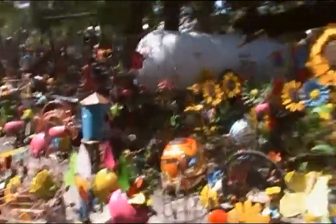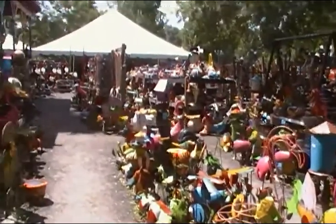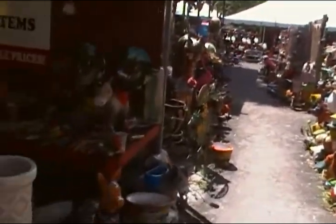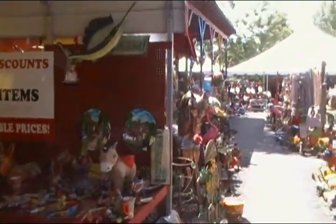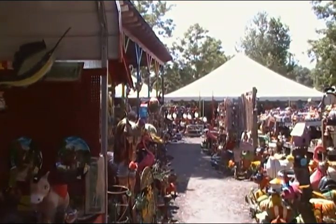We decided to go inside, and there's even more stuff, and more stuff, and more stuff. I'll probably get some more footage in a minute.